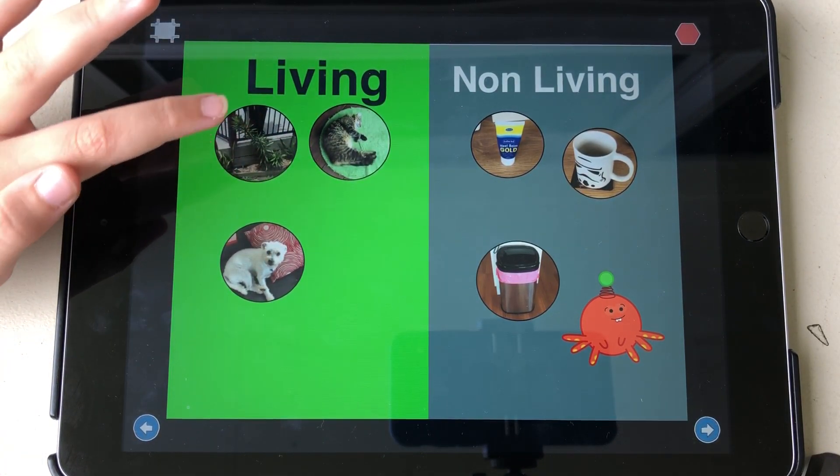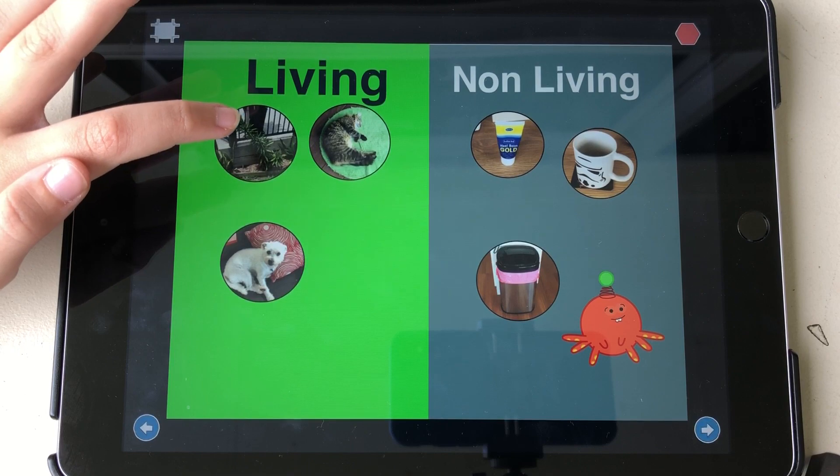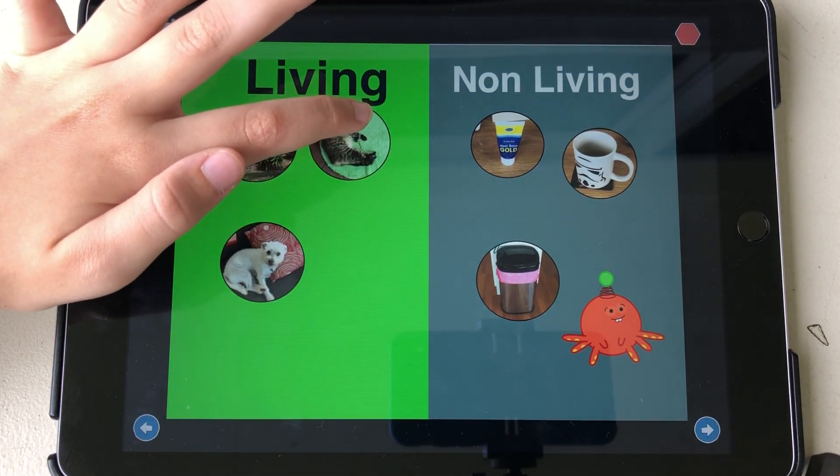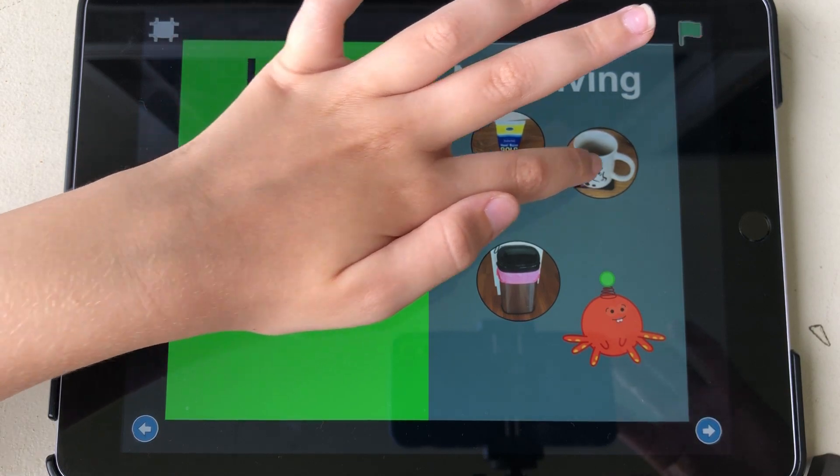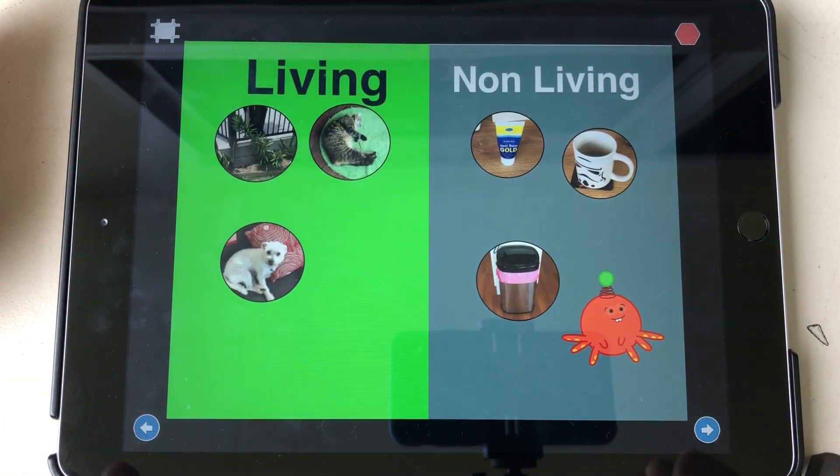The dog is living. The plant is living. The cat is living. The bin is non-living. The cup is non-living.